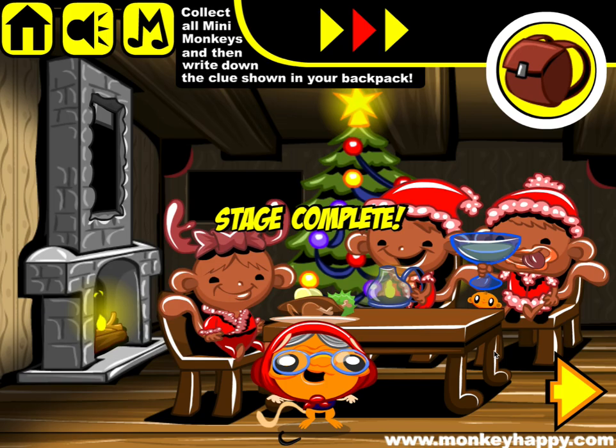There you go guys — that's how you complete MonkeyHappy.com stage 583. I hope you enjoyed it. Thanks very much for playing and I hope to see you next time.